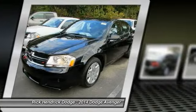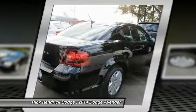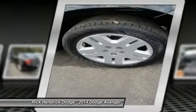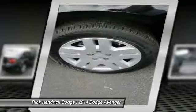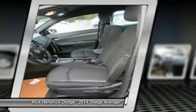Electronic stability control is designed to help you maintain control during inclement driving conditions. Surprisingly roomy — with the Avenger, you can have the sporty looking car you want and still get the storage space you need.